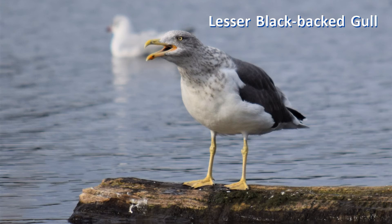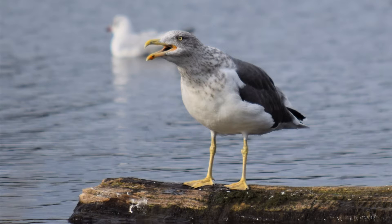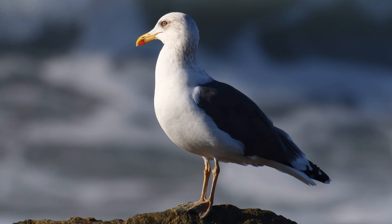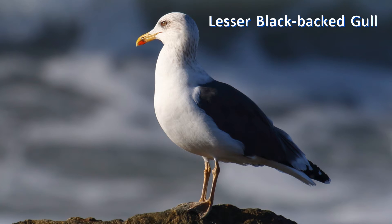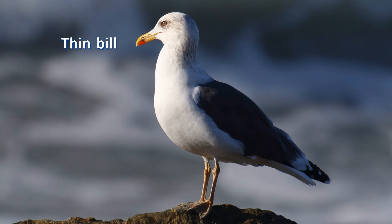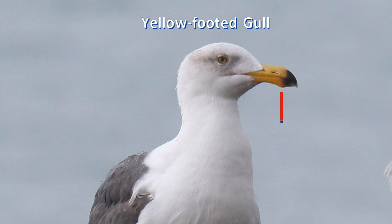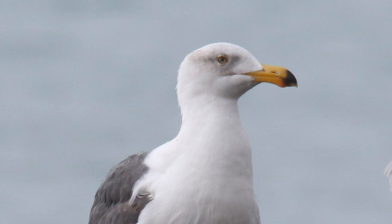Lesser black-backed gulls usually have strong streaking on the neck and around the eye in winter. In contrast, yellow-footed gulls have a fairly clean white head in winter. Perhaps the most obvious feature that helps separate these gulls is the bill. The bill of lesser black-backed is rather straight and thin — the lower edge is fairly straight — compared to the big blob-ended bill on yellow-footed gull, which has a massive bill.